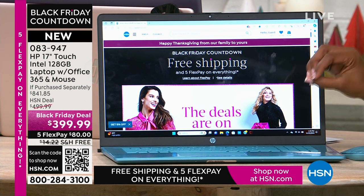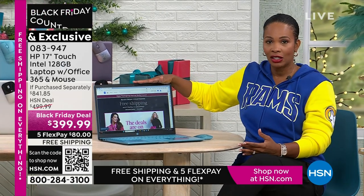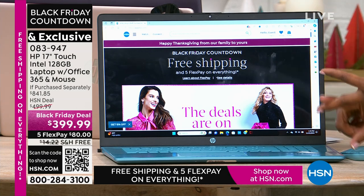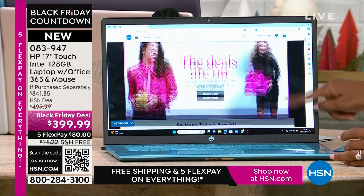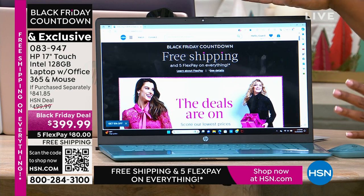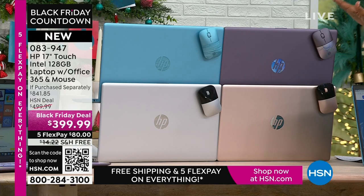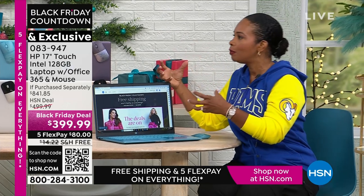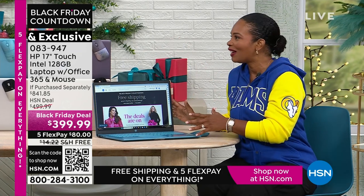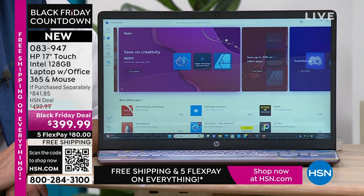If getting a new laptop is on your list and you've put it off because there's a lot out there, you want 17 inches, power, speed, and quality — you've got Intel, you've got Microsoft, you've got touchscreen, you've got value. You're getting all of that in this computer on this Black Friday deal with free shipping on FlexPay of $80. For everything you want to do, you're going to be able to do it faster, easier, with less stress, and easy to connect because it's upgraded.